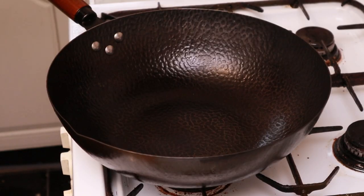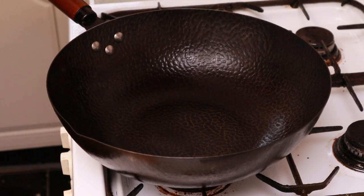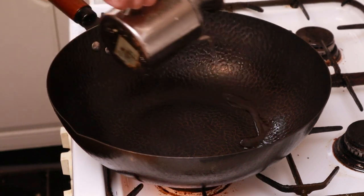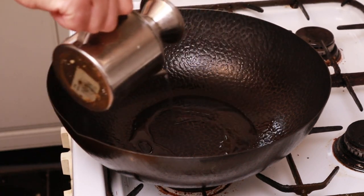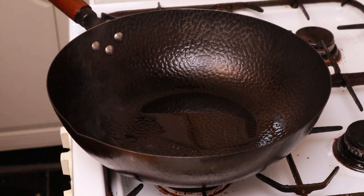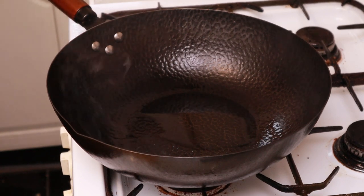Right, flame on. Basic wok technique — get your wok smoking hot before you put the oil in. Two or three tablespoons of cooking oil going in here. Remember, do not go for sesame oil or olive oil or any fragrant oil because that will burn — they've got low smoking points. You want vegetable oil, rapeseed oil, corn oil, anything like that.